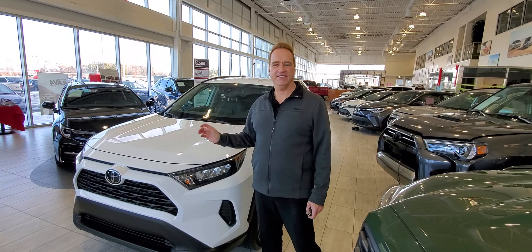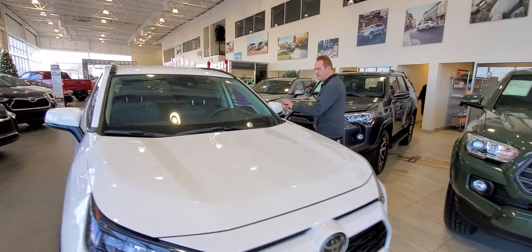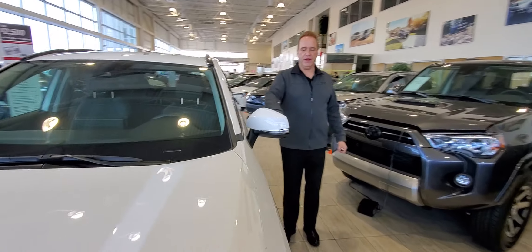Starting under the hood, it's got a 203 horsepower four-cylinder engine that runs on regular fuel. It has Toyota Safety Sense 2.0, so you've got the pre-collision system with pedestrian and bicycle detection, lane departure alert with steering assist, lane trace assist, and dynamic radar cruise control. It also has LED headlights and daytime running lights.